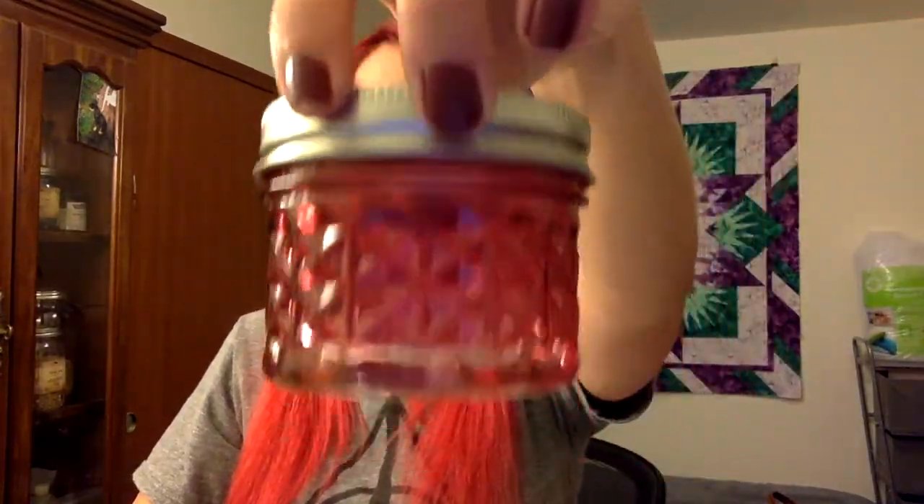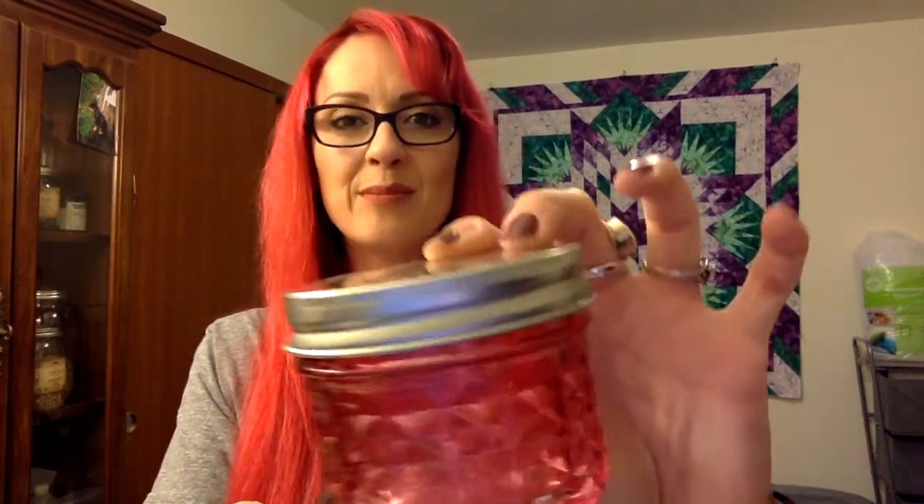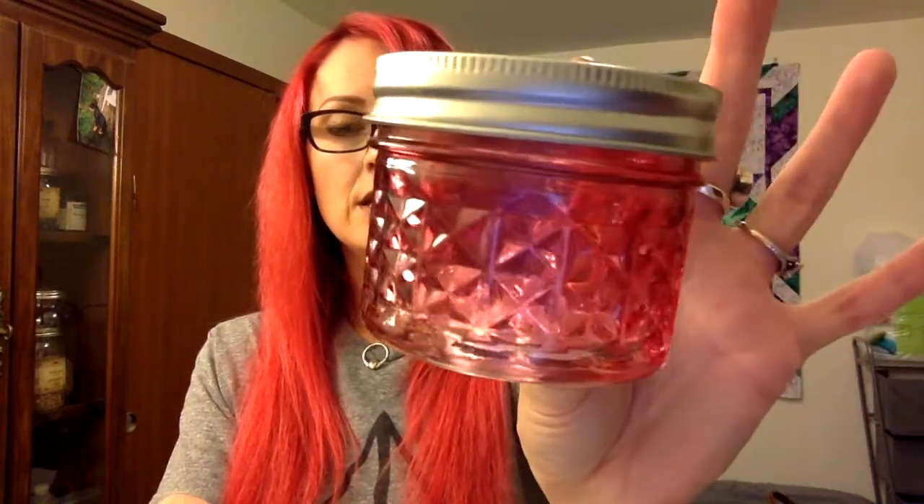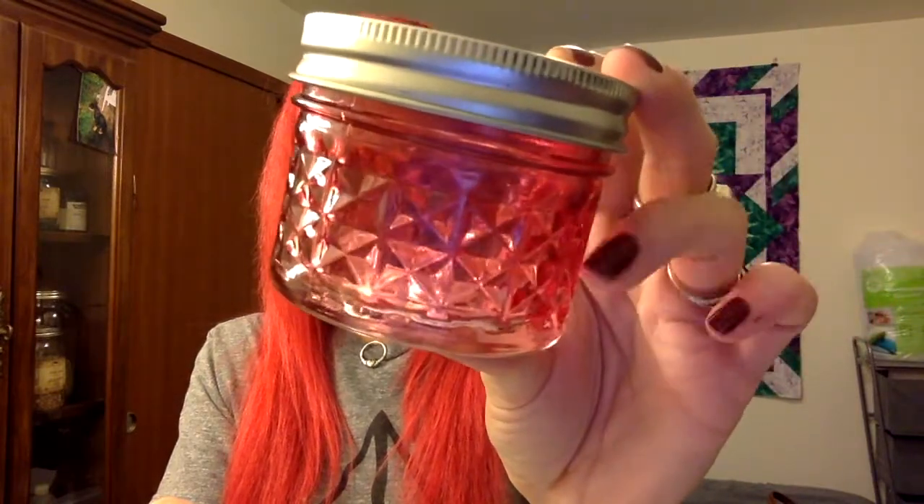I also have this little mason jar from the dollar store. It was a cheap candle, didn't smell that great, but I wanted the jar and it was a dollar. This would actually be perfect for keeping things in, but you could also use it as a honey jar — maybe for love, to use the vibration of the pink. I already have one going in a regular little mason jar, but I thought this would be cute. I have to find a use for it.